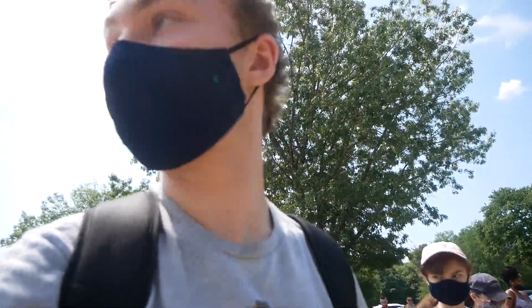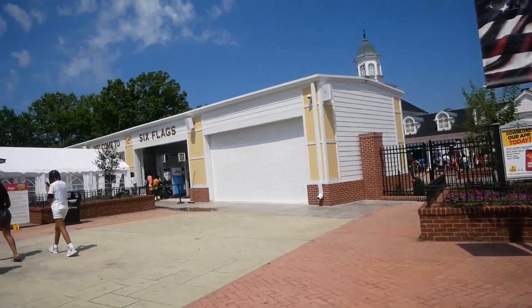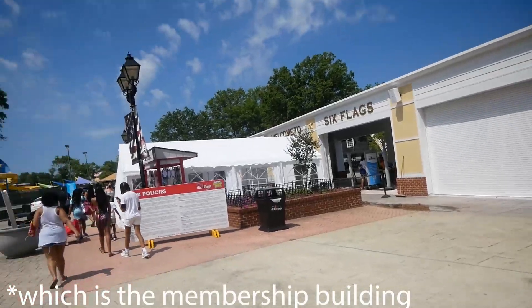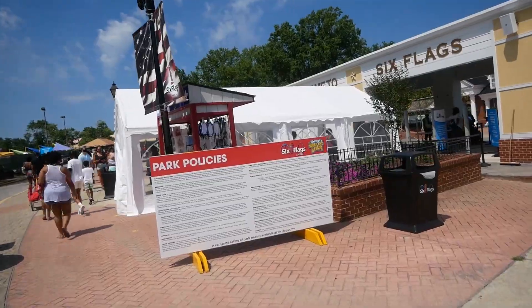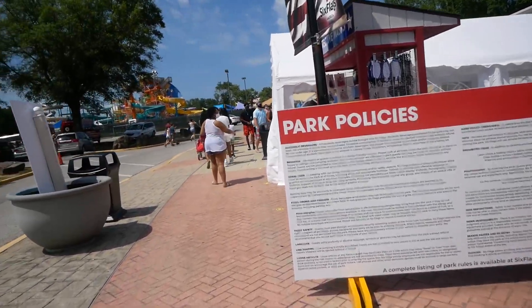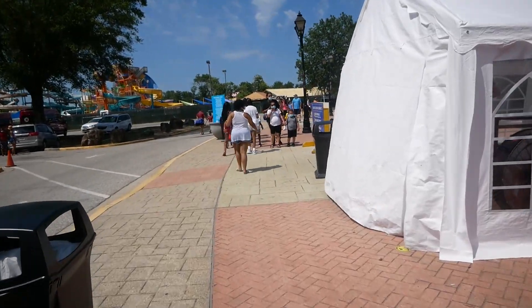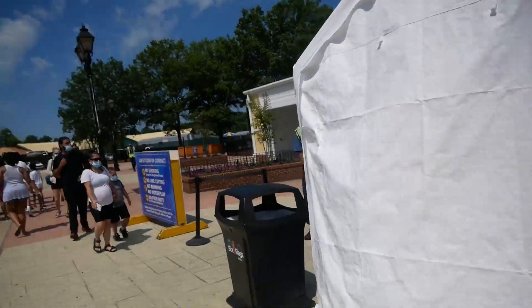We get up to the front entrance is when they'll scan your season pass. The first huge change is the new front entrance — this building right here as well as that one — and of course there's also a tent set up. This has to do with coronavirus so they can scan your temperature. Here they list the park policies, and they also sell masks over here, which is really nice.